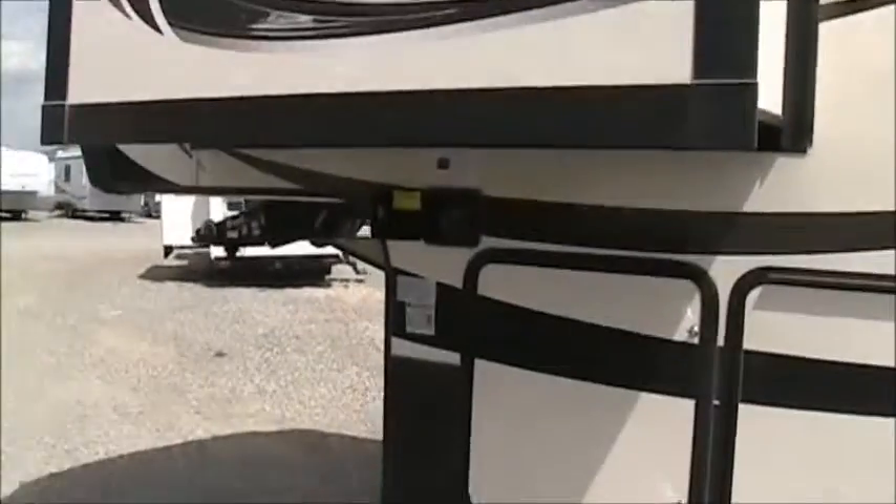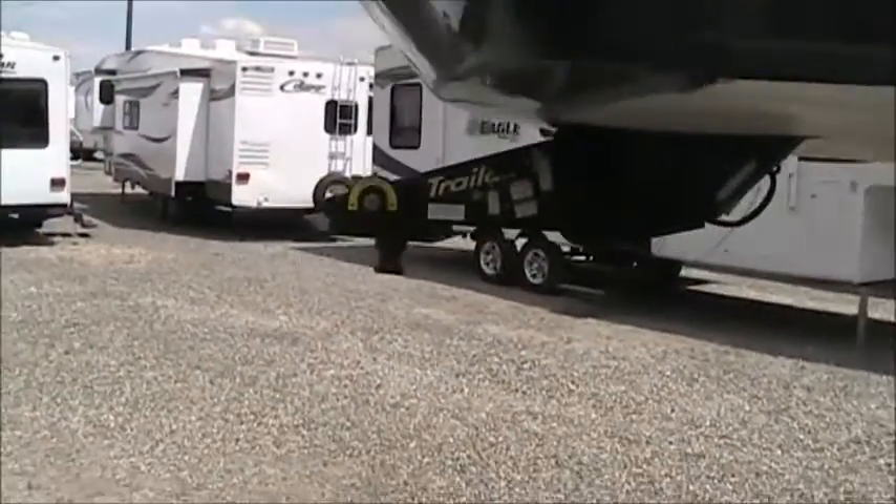One quick look — there is the leveling system control, it's nice and handy, easy when you're hooking up and unhooking. So let's get inside the Alpine 3900 RE.